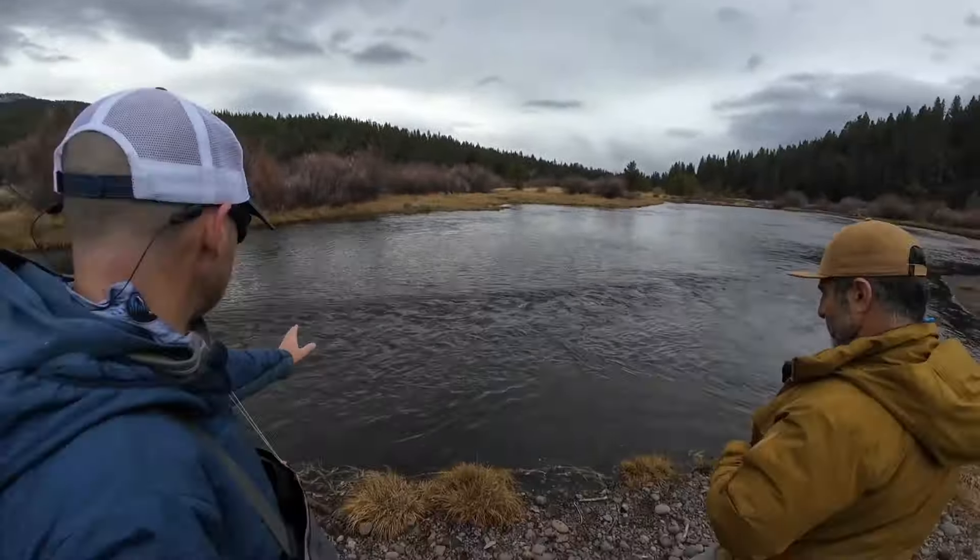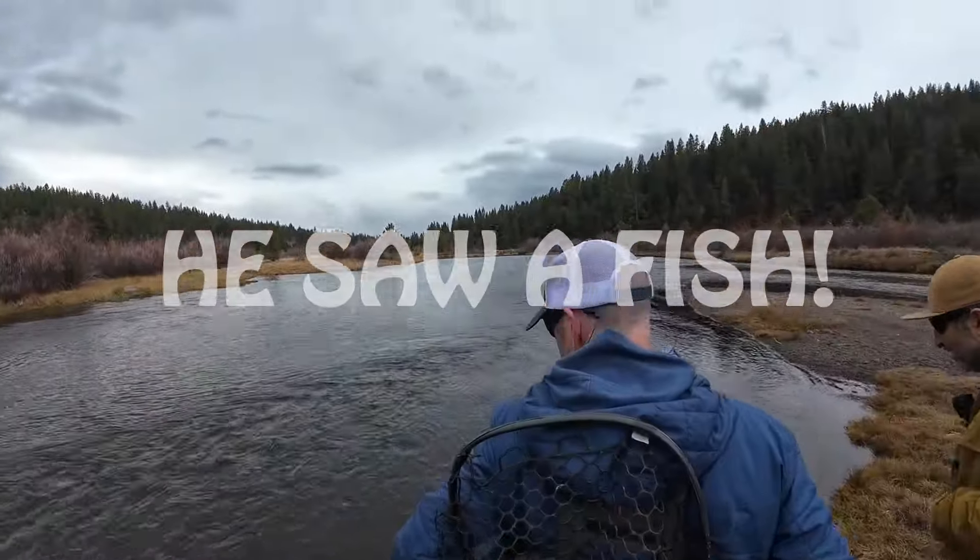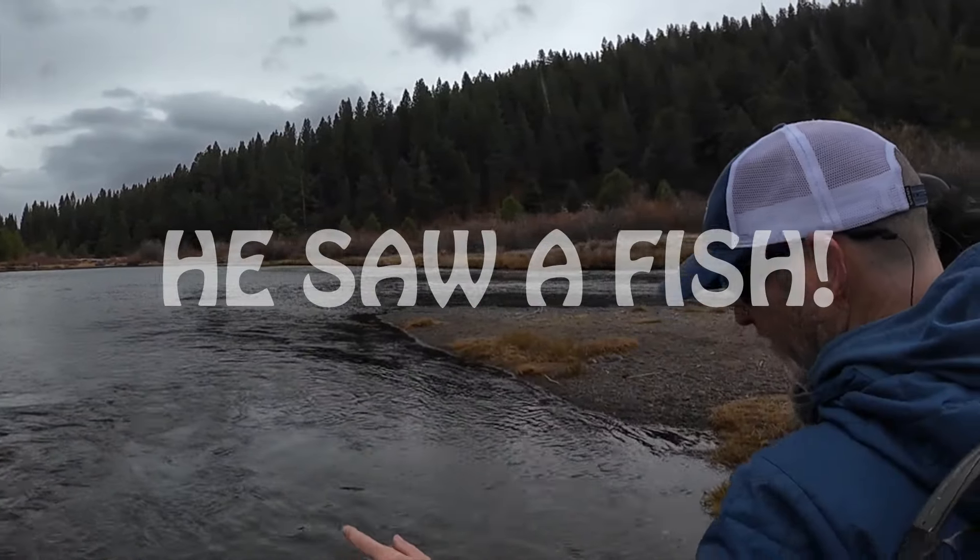If you notice right here, it goes from three inches deep to like five feet deep. That's a good sign, guys — we haven't even started yet. He just slid out, we'll come back though.